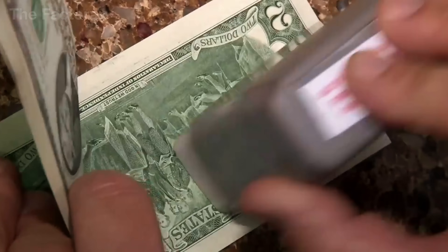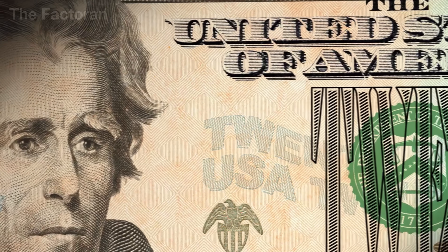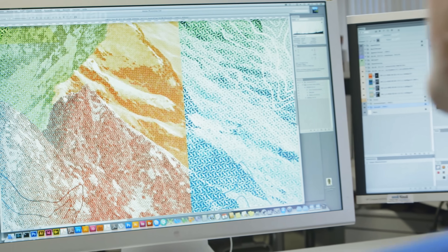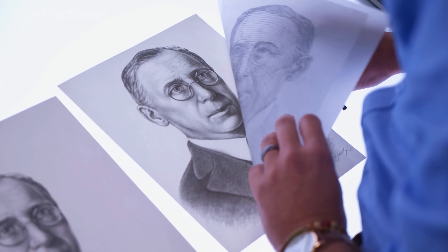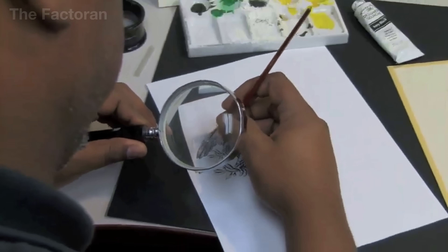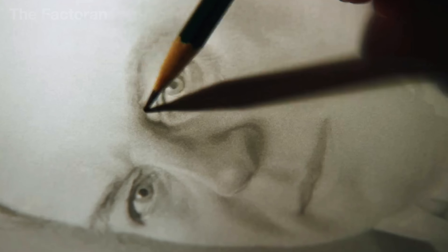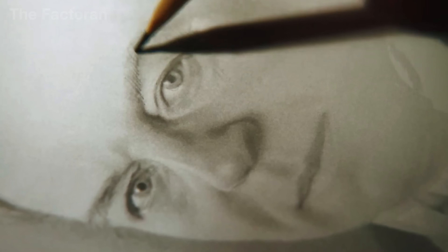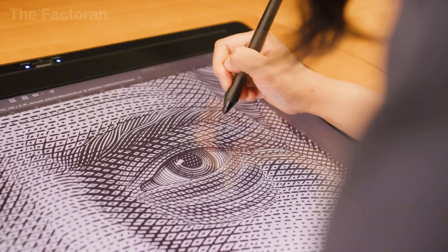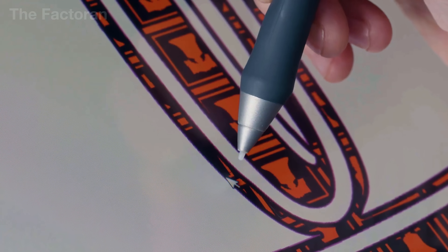Before any dollar bill is printed, everything starts with a design — not just about aesthetics, but an entire security system hidden within every line of ink. The artists and design engineers at the Bureau of Engraving and Printing work meticulously on each detail: the portrait of the president, the phrase 'In God We Trust,' intricate geometric patterns, and blank spaces reserved for watermarks and security threads. Each denomination has its own unique design, tailored to its level of protection and circulation frequency.